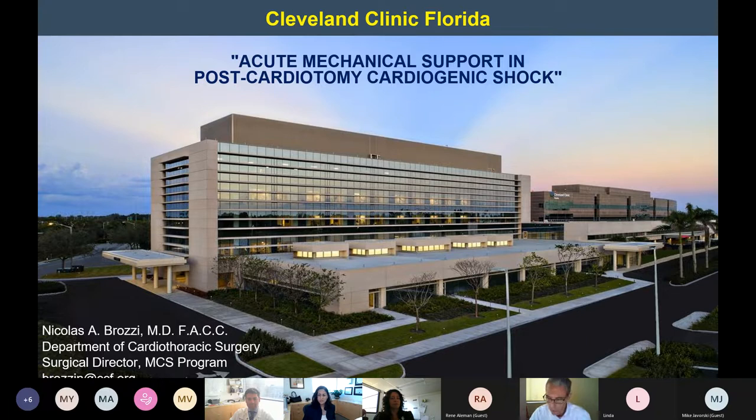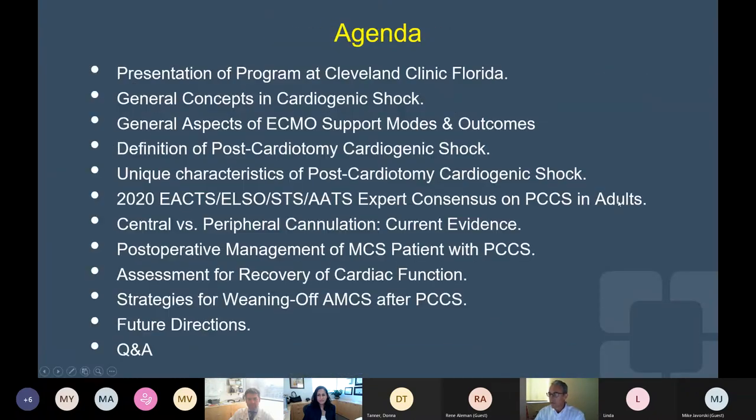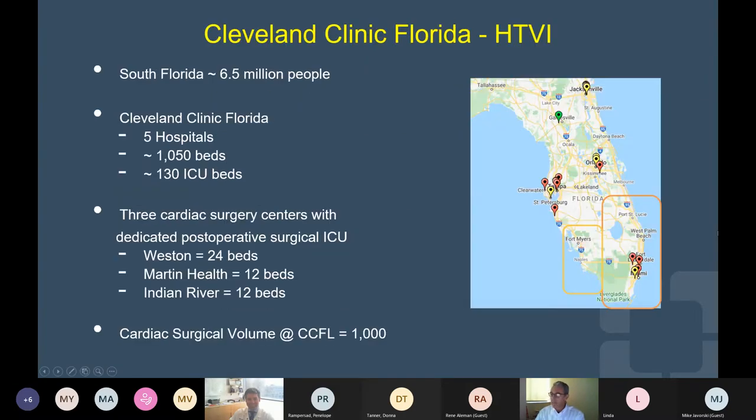We are going to be discussing two main papers, but we are going to be discussing the topic at large. I would like to start by introducing — we have a pretty busy agenda, but we'll get through this, trust me.